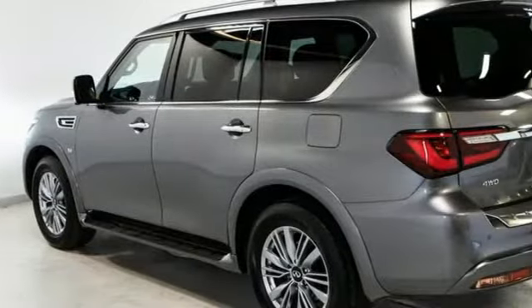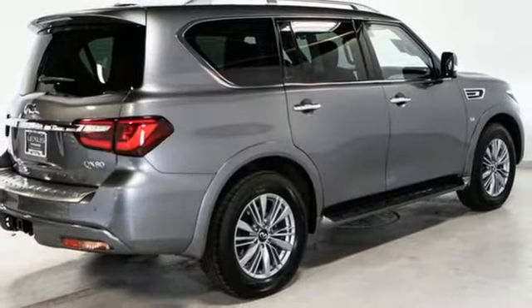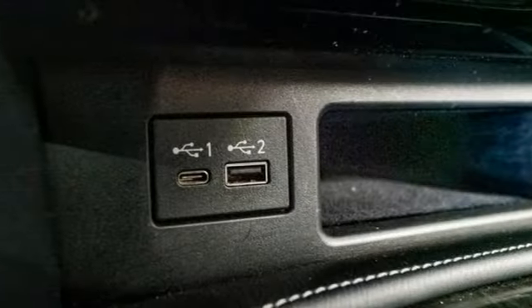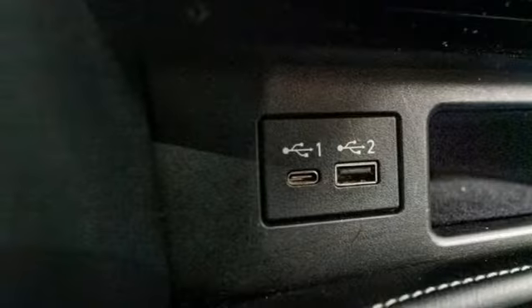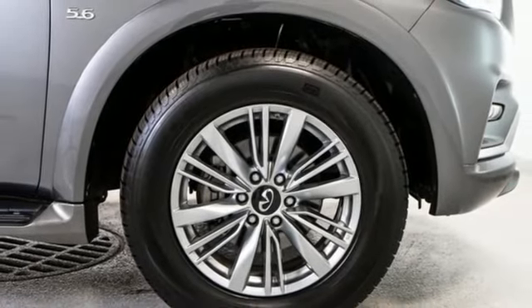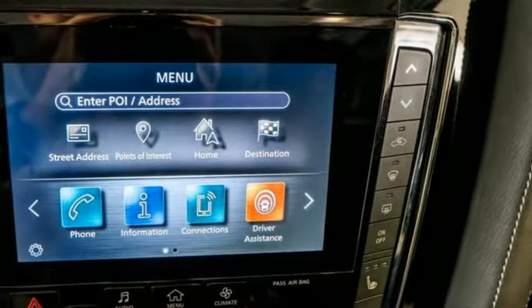V8 engine, 4-wheel drive, integrated navigation system, Wi-Fi hotspot, front heated leather bucket seats, streaming video feed rear view mirror, streaming audio, remote engine start smart device, dual zone climate control, auto dimming rear view mirror, and automatic transmission.